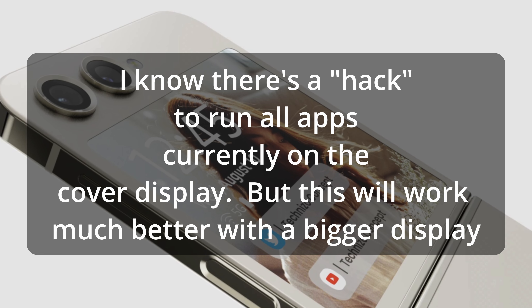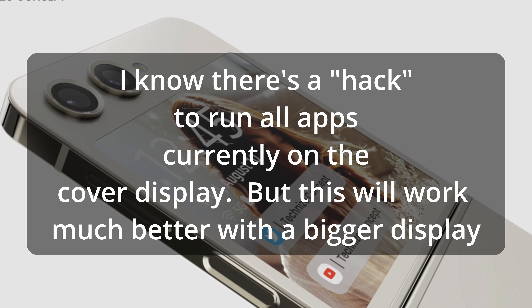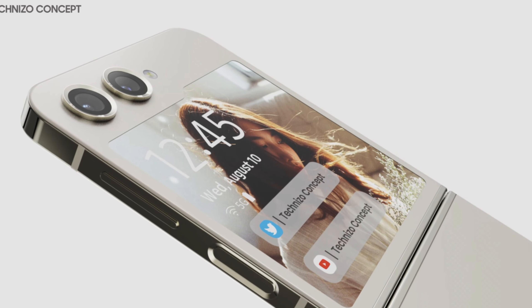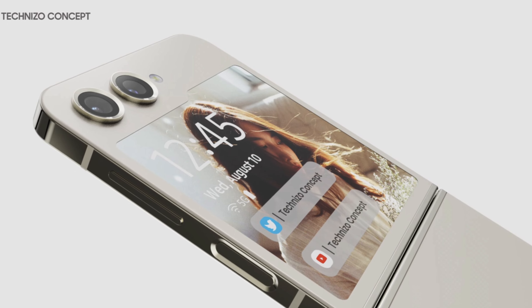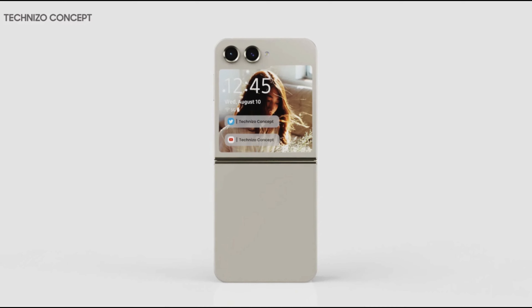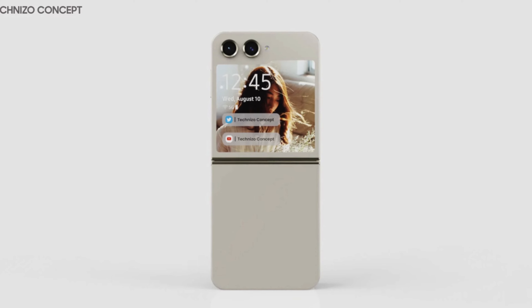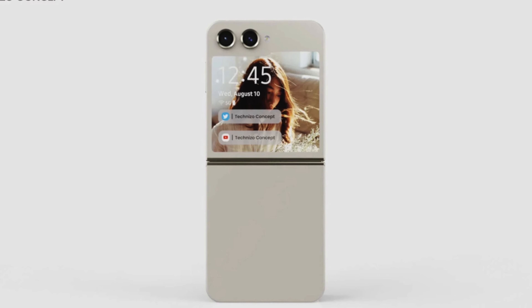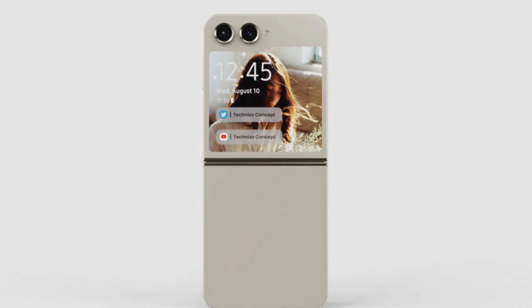What also might happen here is running full-screen apps — maybe not everything, but who knows. Maybe we'll be running Instagram, Twitter, watching YouTube videos, or whatever it ends up being. To use a full-screen app on this would be absolutely amazing, because the screen, even though it's not as large as a regular sized phone, it's still enough screen real estate to get information out. If you're using Twitter and just want to read a couple of tweets or respond to a direct message, or use some kind of messaging app, having full access to your phone on the outside display would be amazing.